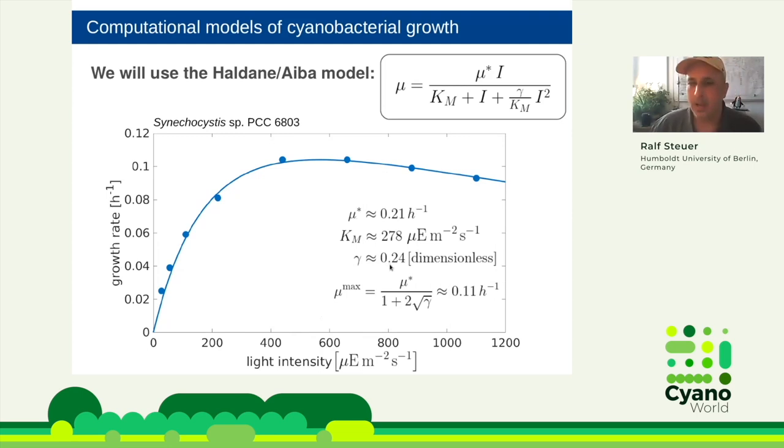One thing to keep in mind: in this equation the parameter mu star is not the maximal growth rate — it's just a parameter. The maximal growth rate is given by a derived function. For this data it's about 0.11 per hour. If gamma is zero, then mu star and the maximal growth rate coincide. I will also introduce the slope of the growth curve at very low light intensities, which is defined as the derivative of the growth rate with respect to light intensity at I equals zero, given by the ratio mu star divided by Km.